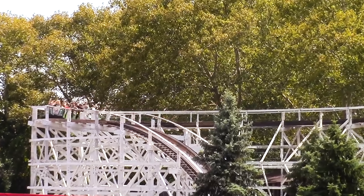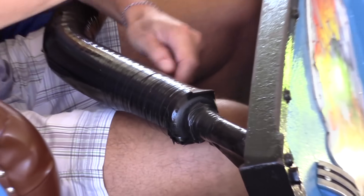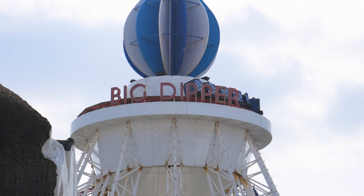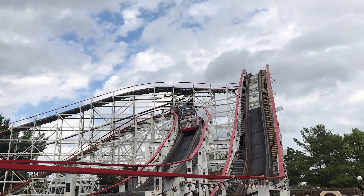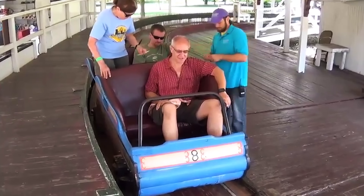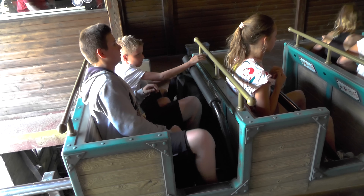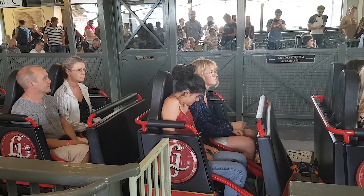But as roller coasters got faster and more intense, new restraint methods were developed. At first, this came in the form of a bar connected to the seat in front, which guests could hold onto as they navigate the track. However, by the 1920s, rides started to really pack a punch. New roller coasters were built with steeper drops, causing the development of a fixed bar placed above the legs of riders, allowing them to hold on more securely. Eventually, this evolved into a single position lap bar that had the ability to open and close, a restraint type much more similar to the ones we have today.